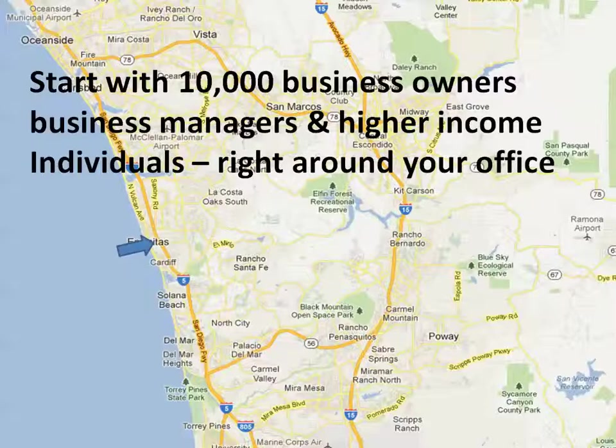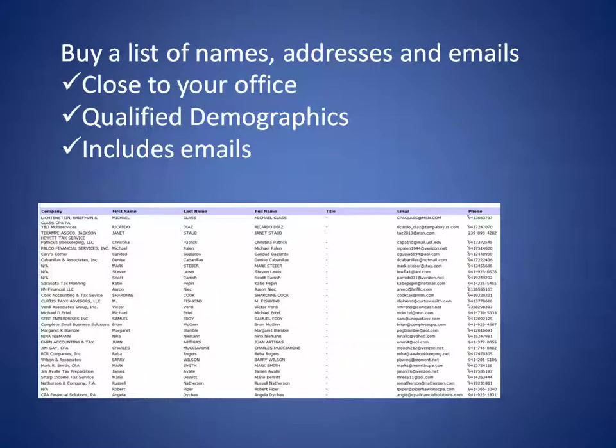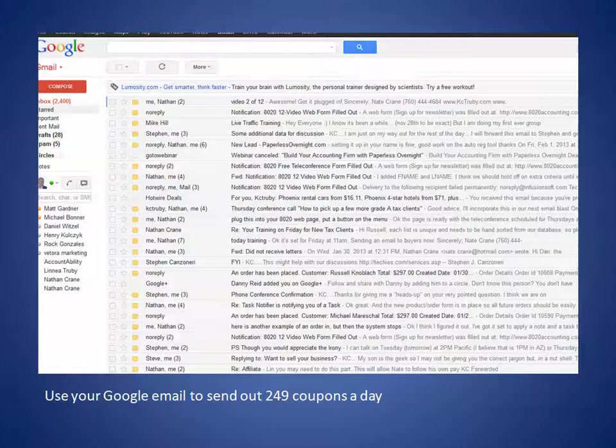My recommendation is to start with 10,000 email addresses or mailing addresses, but they should be business owners, business managers, and high-income individuals right around your office. Then let's send something out to these 10,000 people, because a couple of them are going to have an interest. Buy a list, get it close to the office with qualified demographics, and make sure it includes email — because it doesn't cost anything to send out emails.